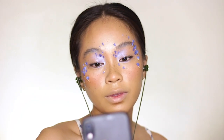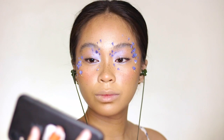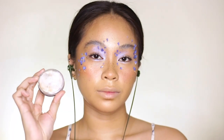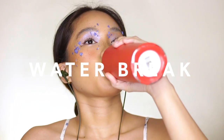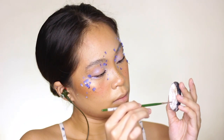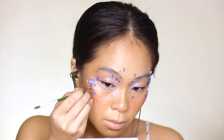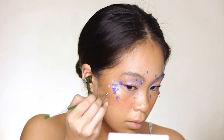So right now I'm checking my look through my phone and I felt like there was something lacking. That's why I grabbed this face paint that I got from National Bookstore. I'm painting small dots on my face so that it will balance out the color of the petals.